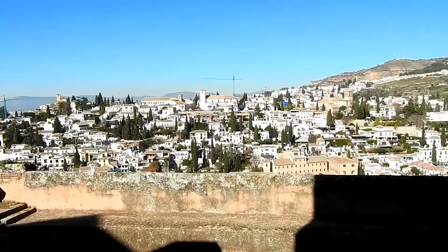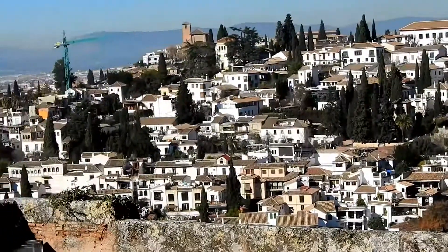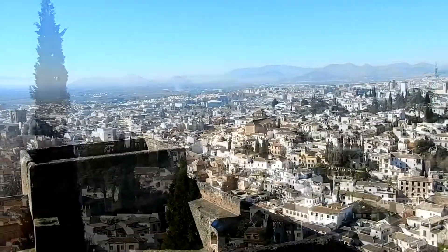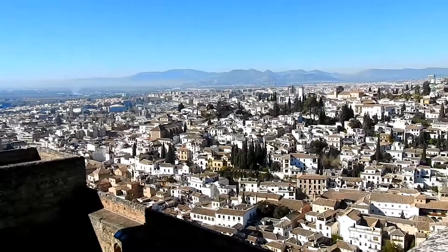The city of Granada is a very beautiful city. It is a pleasure to look at it wherever you stand in Alhambra. It is built in several layers. This is the old part of Granada.